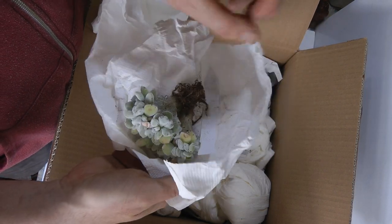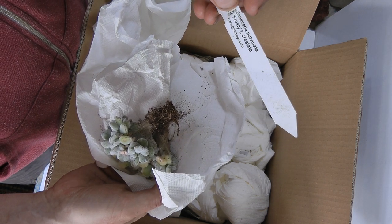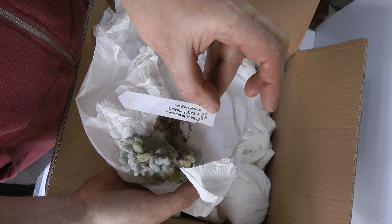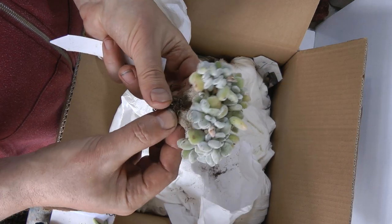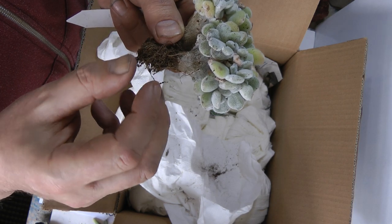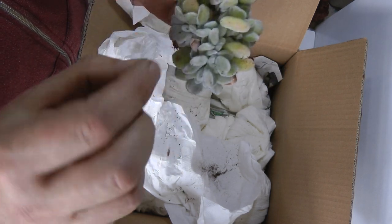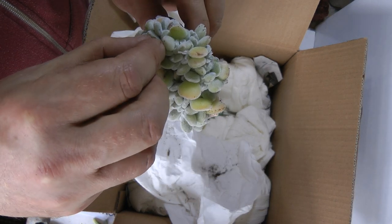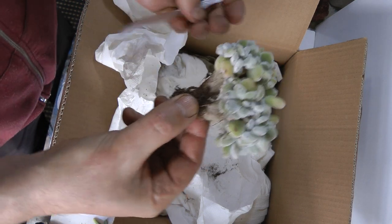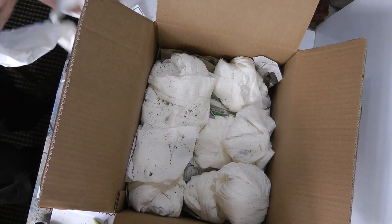I was so excited about the crested succulents — I ordered three because I'd never had crested ones before. This is an Echeveria pulvinata frosty crested. Look at that — three euros. How amazing is that for three euros? It's obviously a very common and easily grown variety if it's that price, but nonetheless it's still quite a spectacular plant for three euros by anybody's standards.